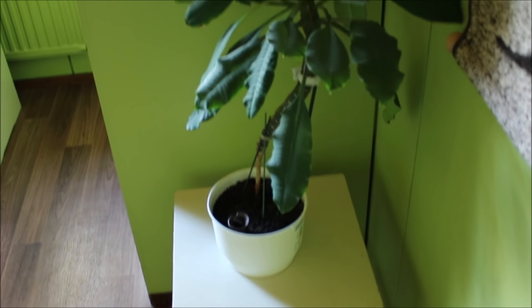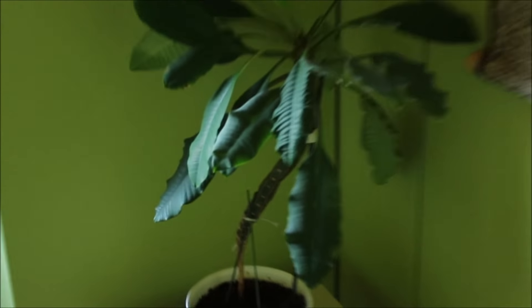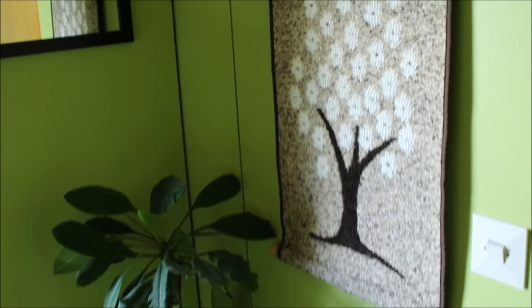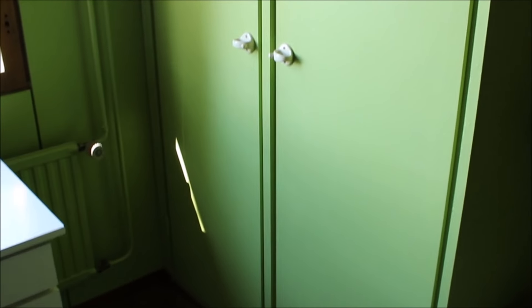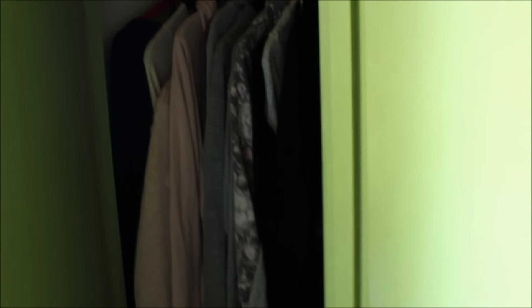Eli kun ovesta tullaan, niin tuossa on ensin yksi kukkapöytä, jossa on yksi kasvi. Sitten mulla on tollanen seinävaate. Sieltä löytyy peili. Ja sitten tosta nurkasta on mun vaatekaapit. Yläkaapeista löytyy muun muassa liinavaatteet ja sellaiset. Vasemman puolelta löytyy mun henkarivaatteet, eli lähinnä kaikki paidat ja hupparit, pitkähihaiset siis.